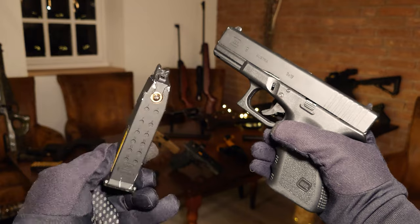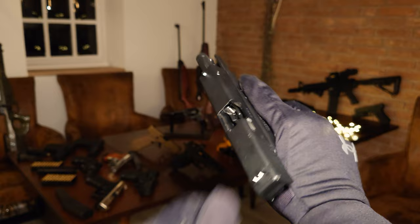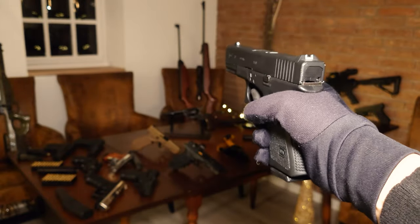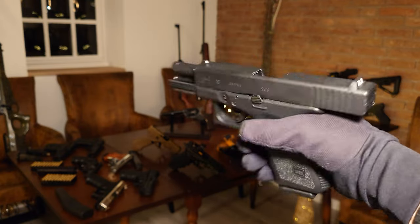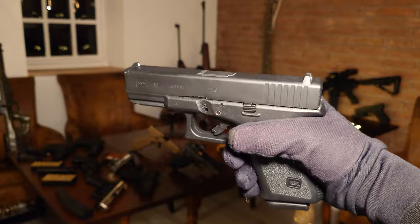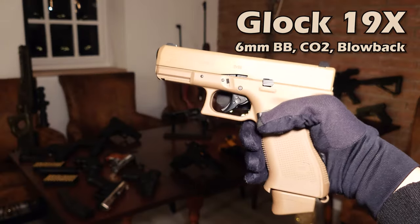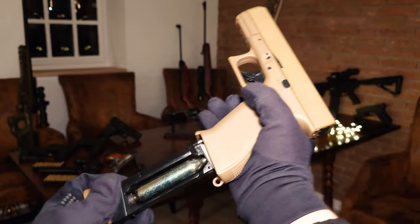It also has a special place in my heart because it's the first gun that I bought. The blowback adds a bit of kick, and it served me well for some fun shooting in the garden. I have a 19X with 10 colors as well — this one is CO2 powered and has around 1.5 joules.